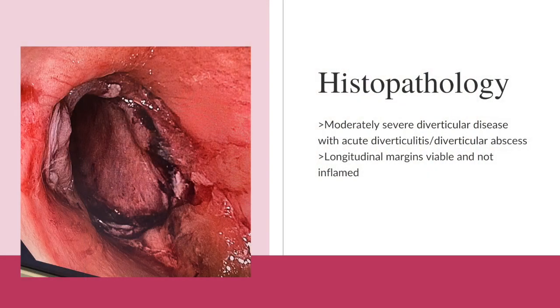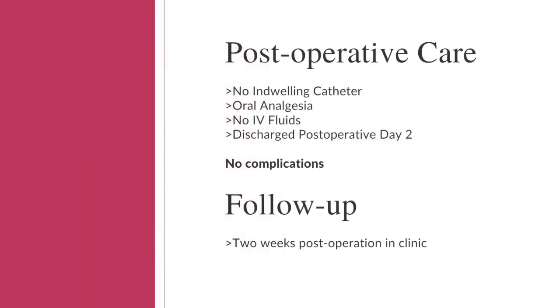Histopathology demonstrated moderately severe diverticular disease with acute diverticulitis and abscess formation. The longitudinal margins were not inflamed. The image on the left demonstrates the anastomosis and no residual diverticulosis. The patient had an uncomplicated post-operative course. The indwelling catheter was removed in theatre. Oral analgesia alone was used with paracetamol and PRN tapentadol. No intravenous fluids were prescribed post-operatively, and the patient was discharged on post-operative day 2.